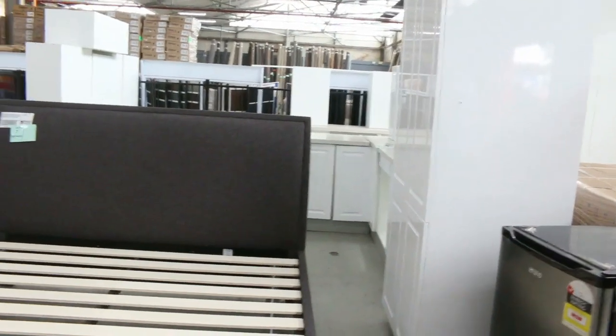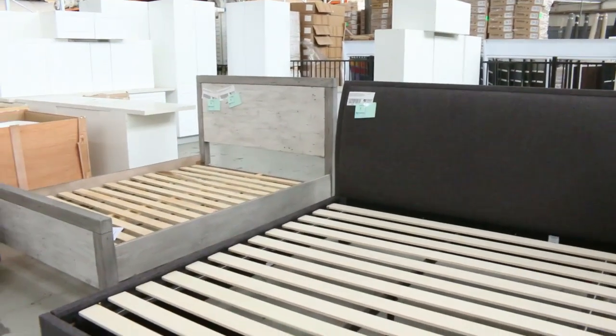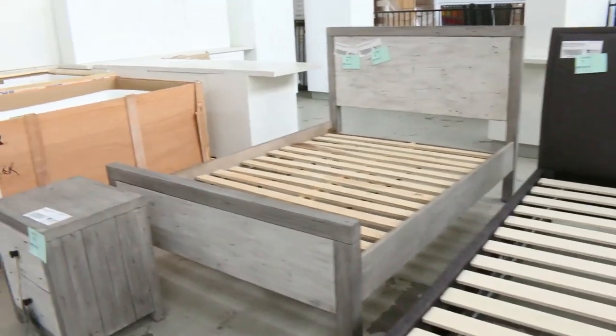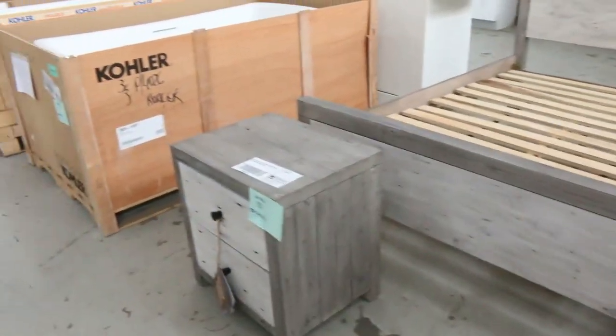We're going to have a massive day tomorrow. We've got some beautiful lots that have come in for the first time. We'll start off with this furniture — have a look at these beautiful beds we've got coming in. We've got multiples of these, so you can buy one or two if you like.